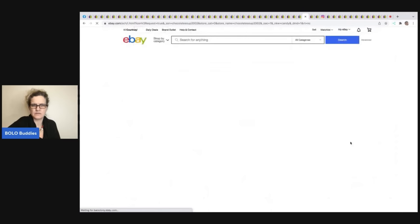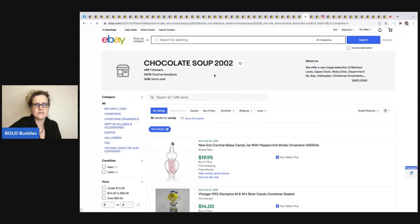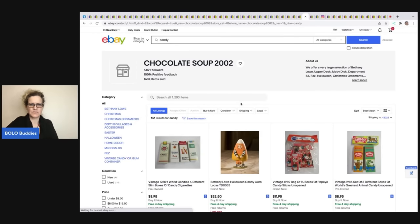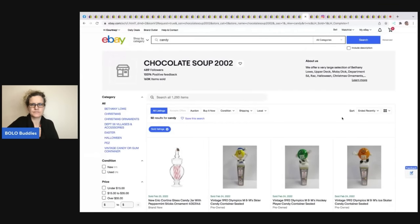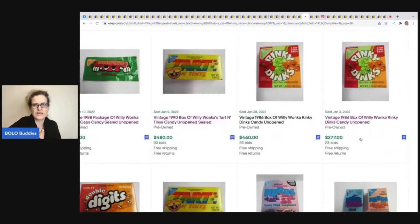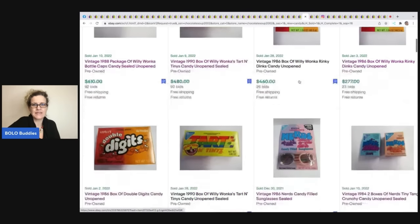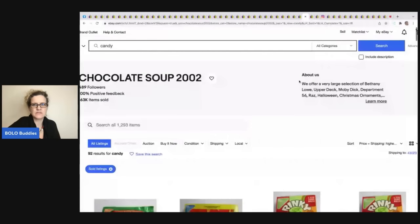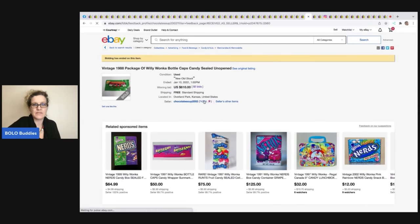Looking at this seller's sold candy listings sorted by highest first — look at these crazy prices! Vintage Willy Wonka candy that is sealed — I guess nostalgia drives it. I did a whole video on candy if you want to check it out.